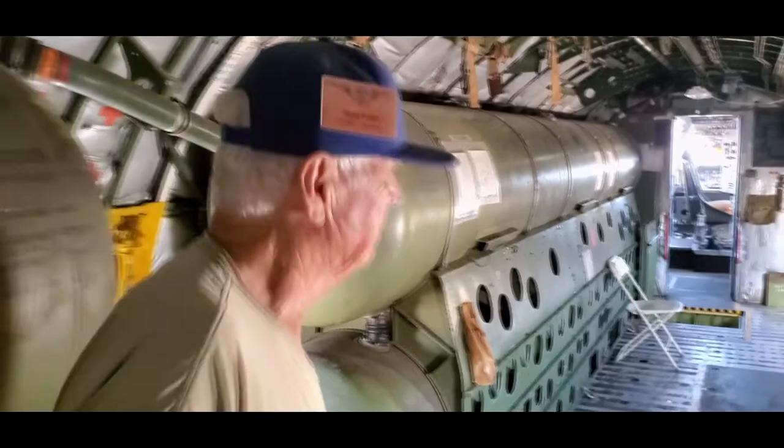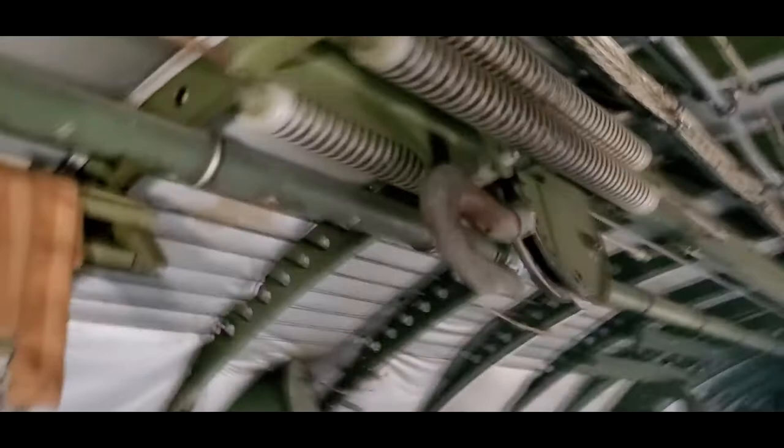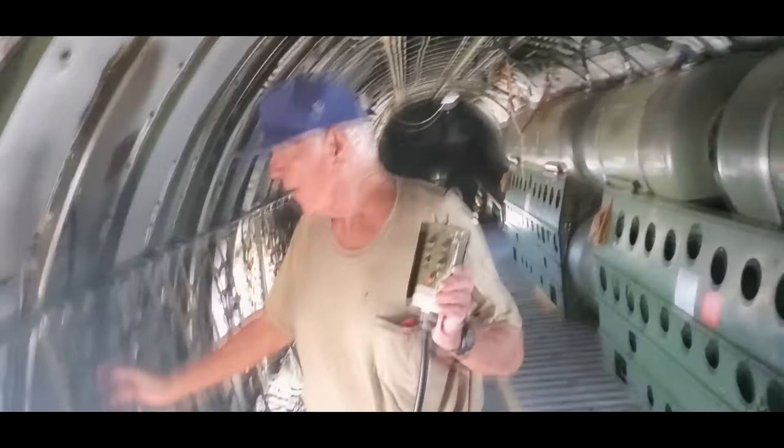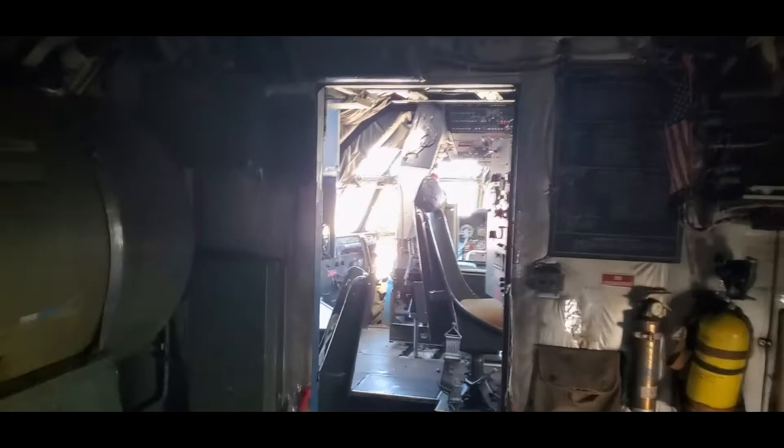We had a cargo hoist — there's a rail running right down the center, and here's the controller. We had different ports we could plug it into up and down the compartment. The KC-135 doesn't have a cargo hoist. I used to hook my pilot up and run him up and down there. They tell me they don't do stuff like that in the Air Force anymore.